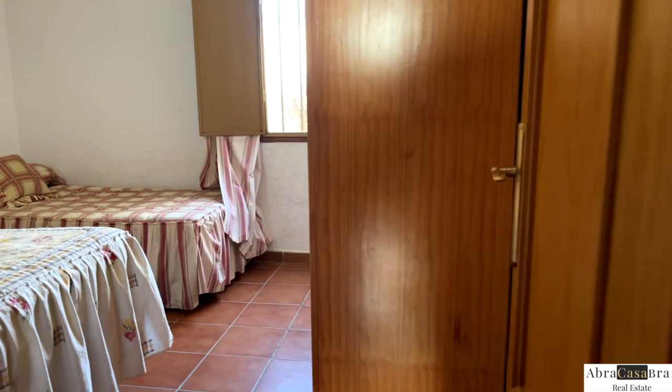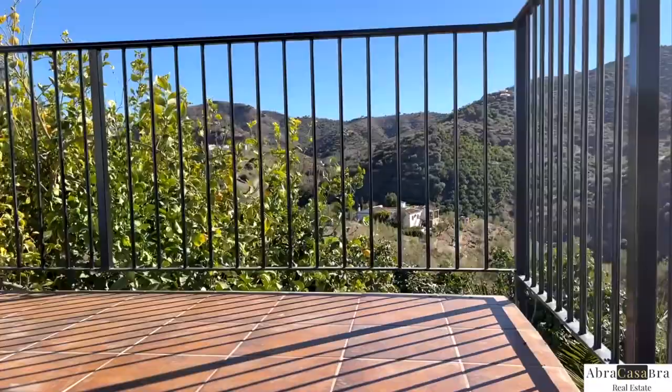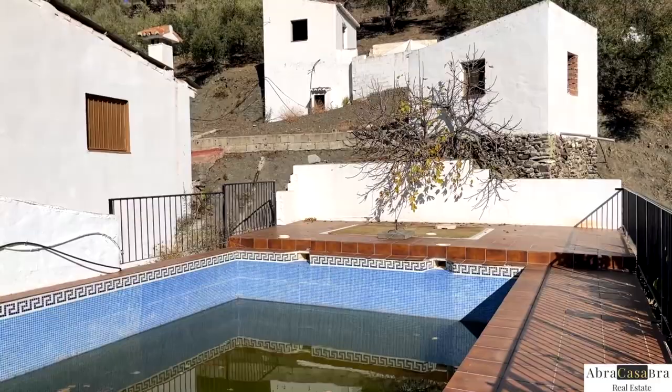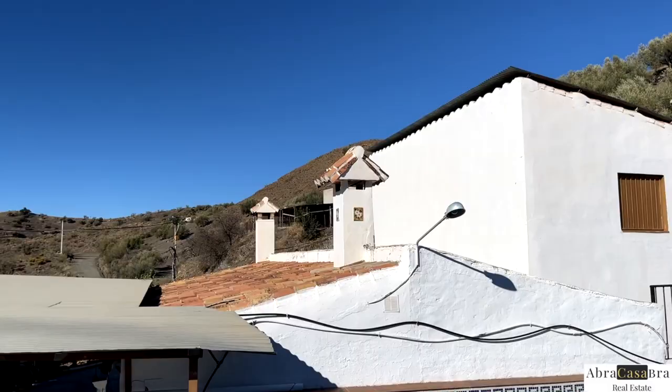Now we're going to the swimming pool. It could be cleaned, but the idea is to have a view on the size — look at this, it's a really big pool with a lot of space to put lounge seats. And above that you have a small building that you could use as a pool house. Now we're going up.